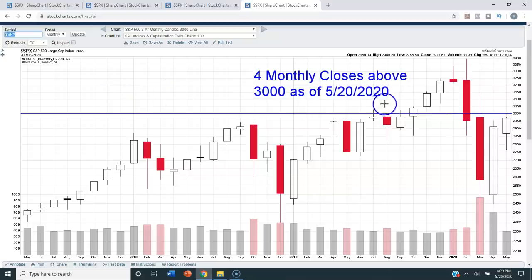The next chart is a three-year chart of the S&P 500, where each candlestick represents one month of trading. In the entire history of the S&P 500, we've had only four monthly closes above 3,000. This includes the month of February where we hit the peaks and then closed beneath that level. Four months total — that's it.